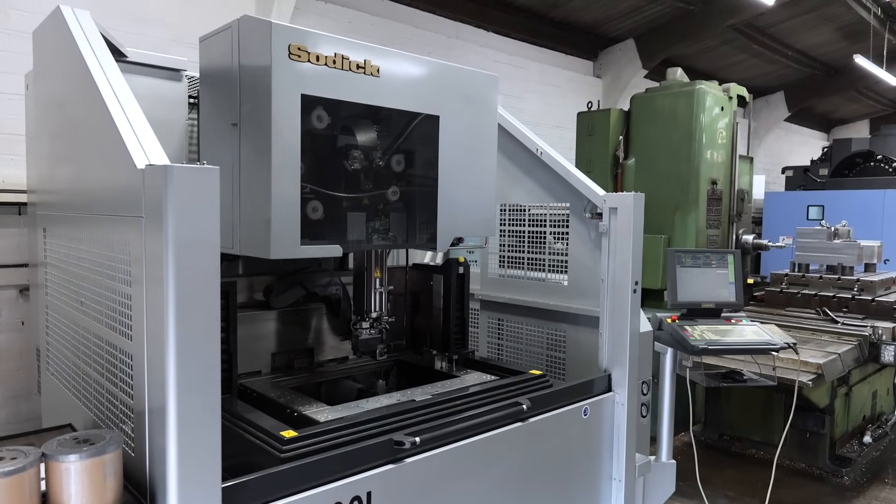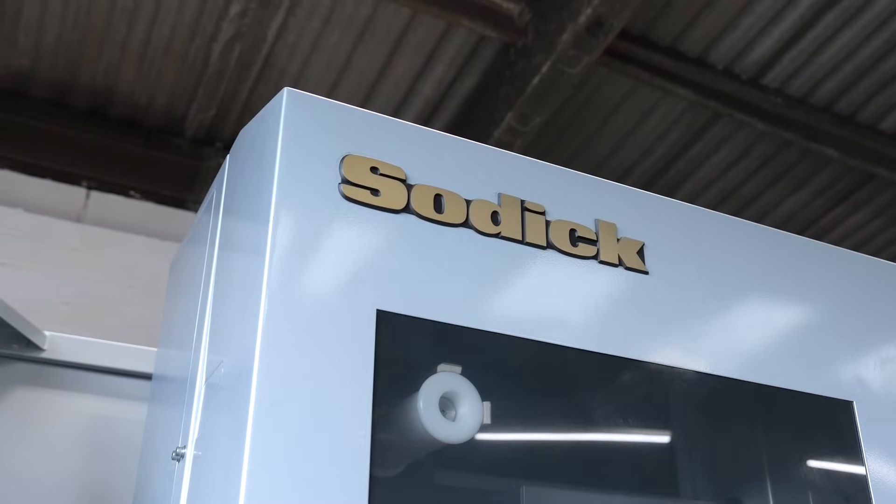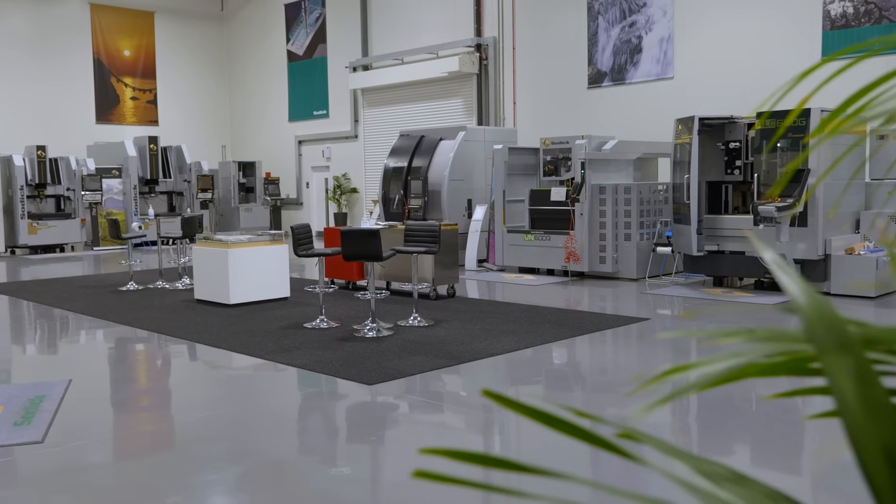We told Rich the budget and Rich explained what options we had. He said we needed to come over and have a look at some of the refurb machines on offer, so that's what we did.